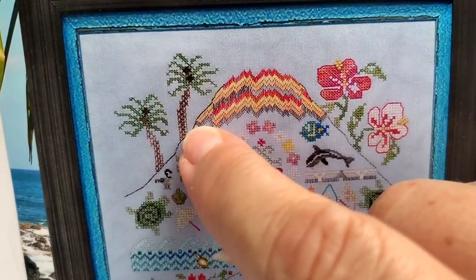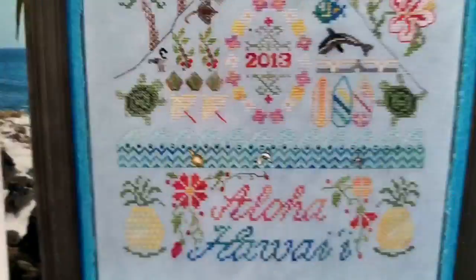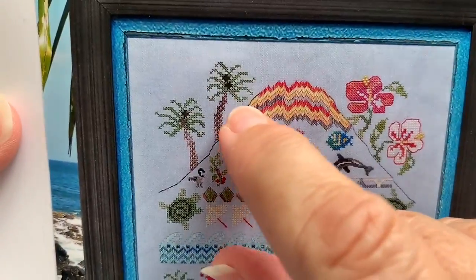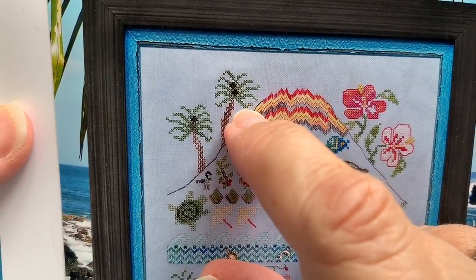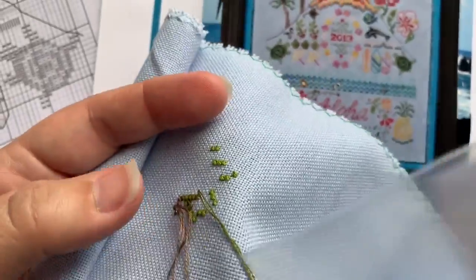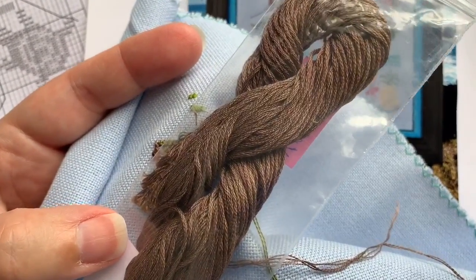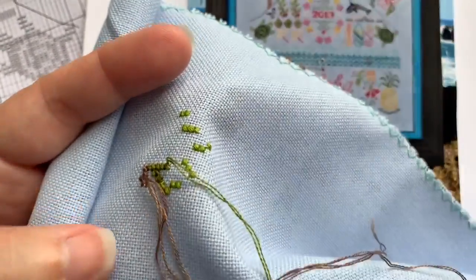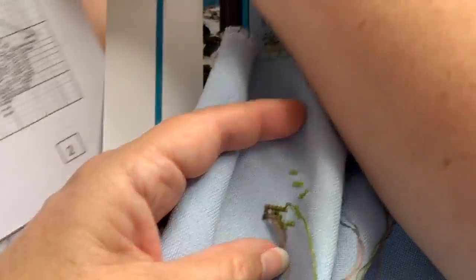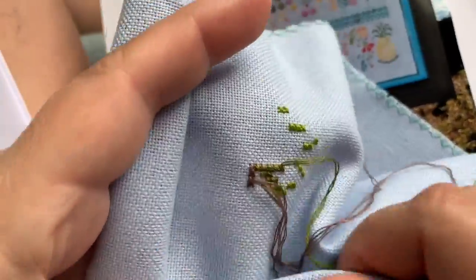I'm working on the trunk, which uses a specialty stitch called the Tide Oblong Stitch. For the leaves I'm using DMC 580 and 581. For the trunk I'm using Primitive Cocoa from Victorian Motto — she calls for Gloriana Milk Chocolate, so it seems pretty similar.